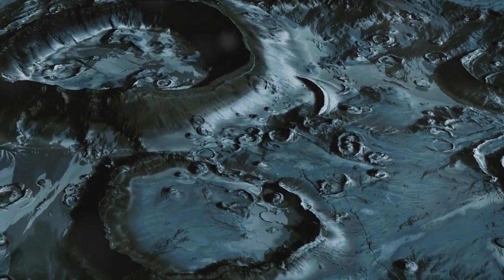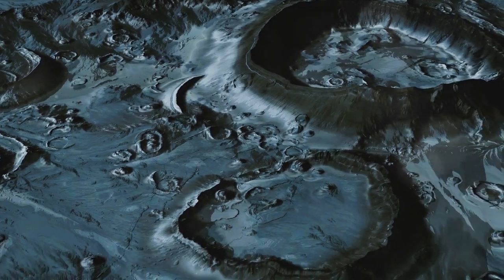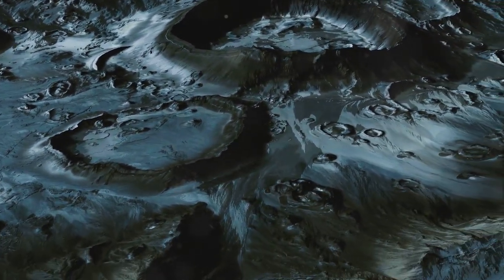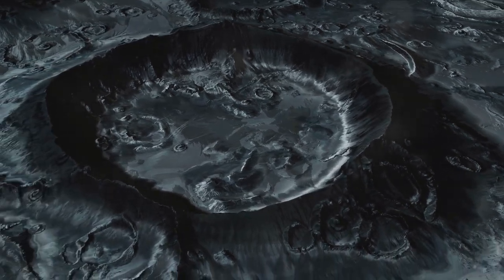What's even more fascinating is that this process could be happening on other moons in our solar system, and potentially even on exoplanets far beyond our reach. Cryovolcanism is one of the many ways Enceladus continues to surprise us — a testament to the diverse and astounding geological processes that shape the universe around us.